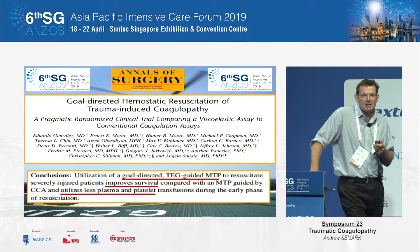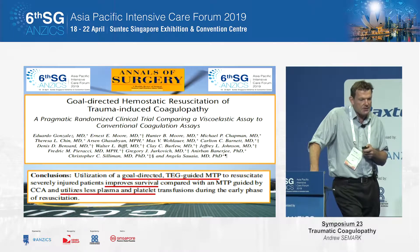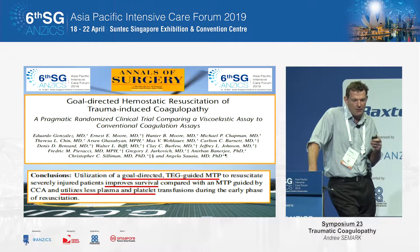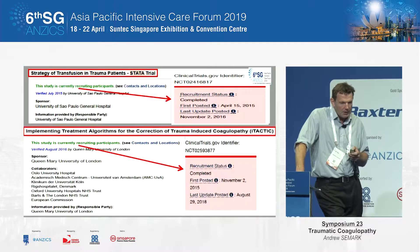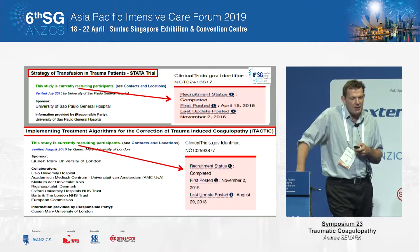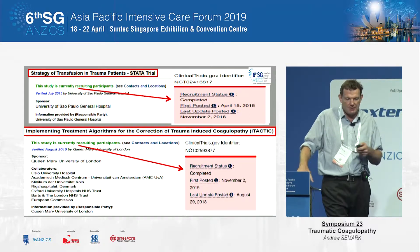There are some papers written to give us hard endpoints about what to target when using which test — what to target with fibrinogen, what to target with platelets, and what to look at in terms of whether there's clot lysis. There is some data coming out that will hopefully give us more information to help decide about ratios, which products to use, and what levels to target.